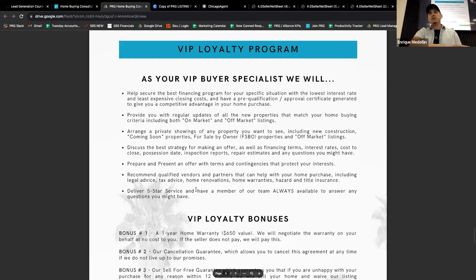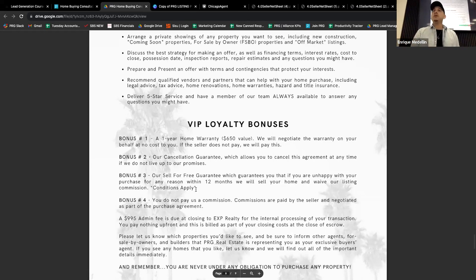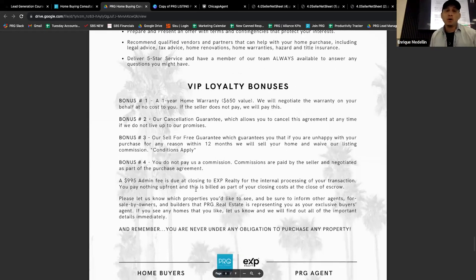Last but not least, we have over 600 five-star reviews and I want to make sure you're number 601. I'm going to do everything in my power to give you the best service so you undoubtedly want to leave me a five-star review on Zillow. Now there are also some bonuses. Bonus number one: when you work with us, we provide a one-year home warranty — basically an insurance policy on the property covering appliances, plumbing, anything that can go wrong in the first year.